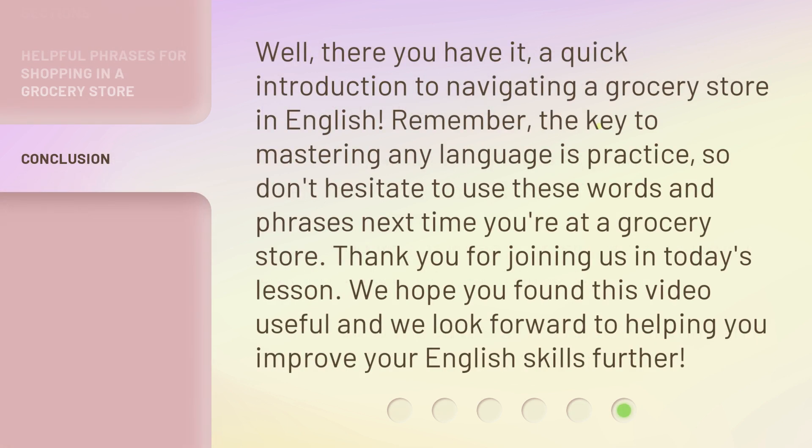Well, there you have it — a quick introduction to navigating a grocery store in English. Remember, the key to mastering any language is practice. So don't hesitate to use these words and phrases next time you're at a grocery store. Thank you for joining us in today's lesson. We hope you found this video useful and we look forward to helping you improve your English skills further.